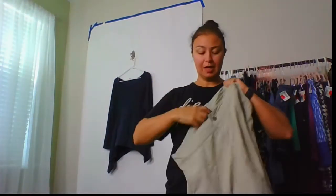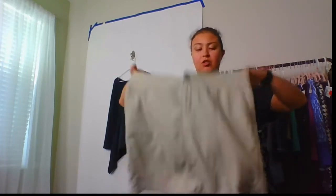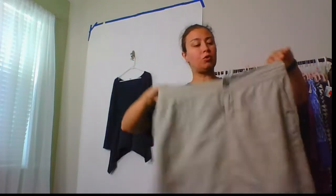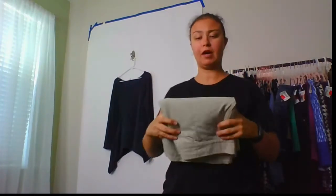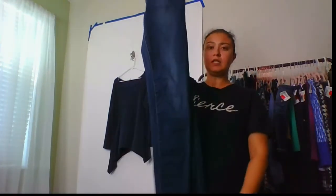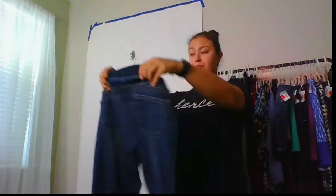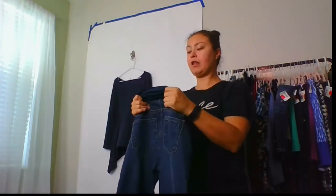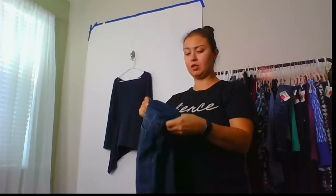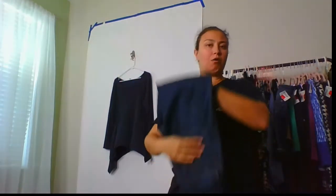Brand new with tags Columbia athletic skort with UPF 30 — it's older but has a retail value of $40, so hopefully I'll get $15 or $20 for that. These are maternity skinny jeans — I don't really want to deal with maternity anymore — but they look like great condition, possibly barely worn. They're Articles of Society, size 25.